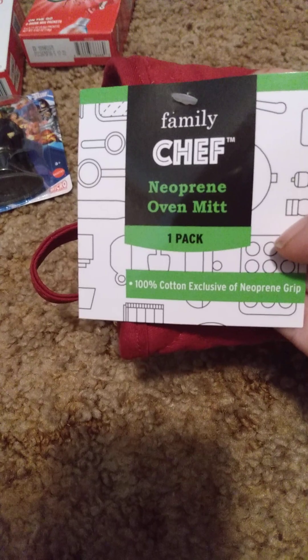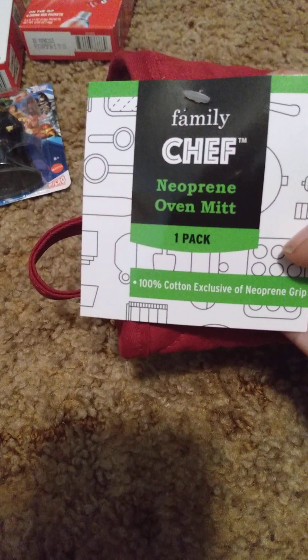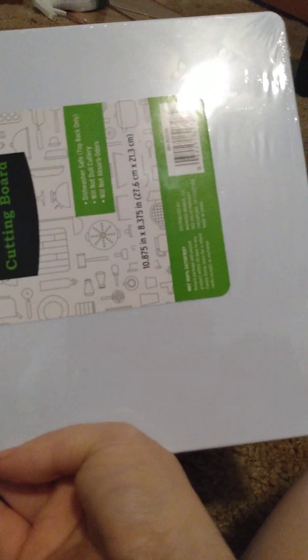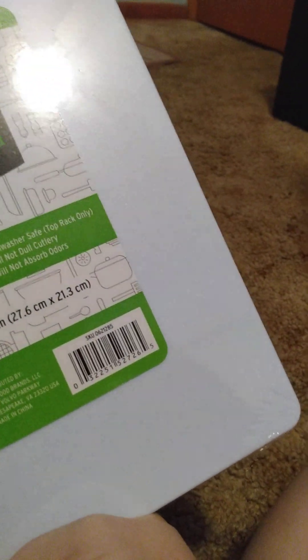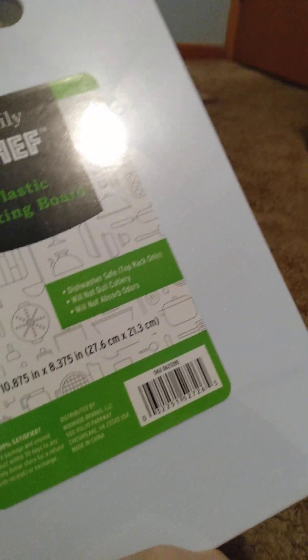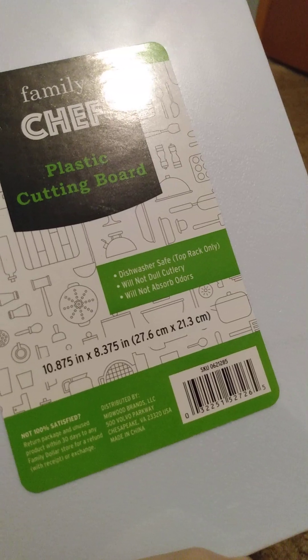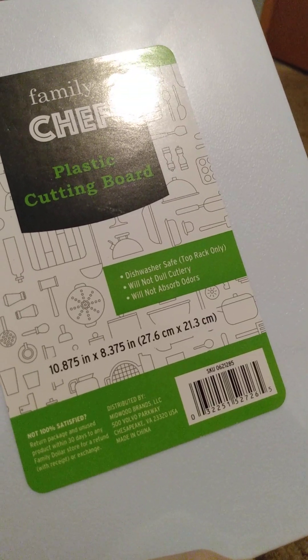I got a Family Chef neoprene oven mitt. I already replaced my pot holders but I needed an oven mitt. And I got a new cutting board — I really loved it even though it didn't have red. It's 10.875 inches by 8.375 inches.